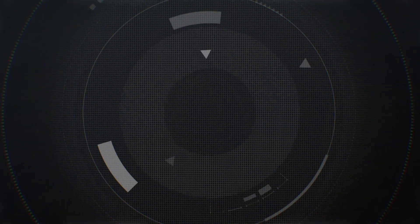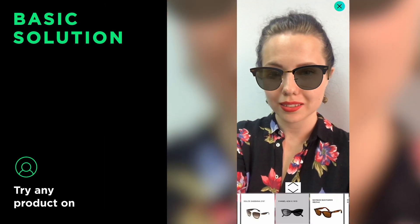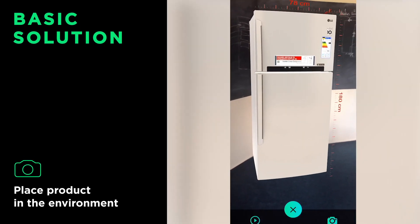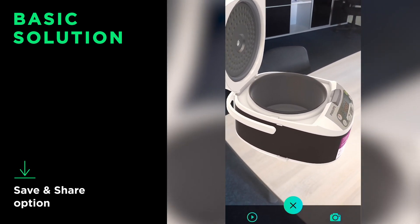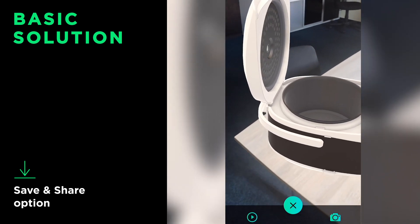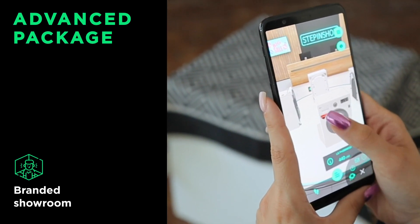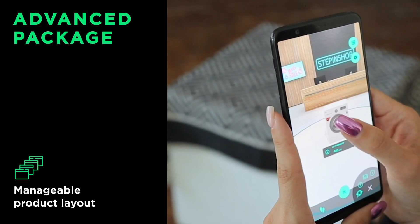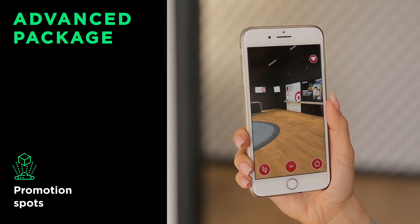There are different packages we're ready to offer. The basic solution includes the ability to try any object on or in the real environment, plus a save and share option. The advanced package lets you create your own branded showroom, manage displays within it, put promotions or bestsellers, and even place your video ads there.